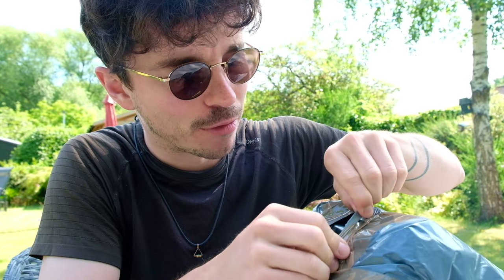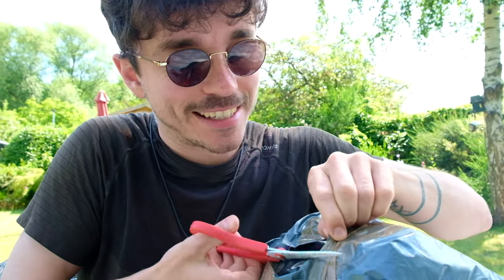Hey folks, welcome back to the channel. This is a really quick video. I just received this beautiful box in the mail — I ordered this from eBay. I actually won a really nice bidding war, and this just came in. I want to show you real quick. I can't break this open without showing my friends over on YouTube what is inside.